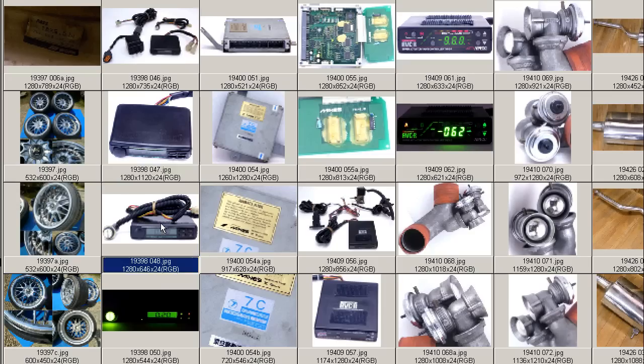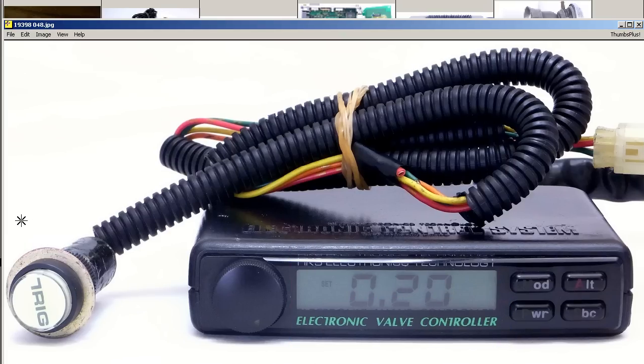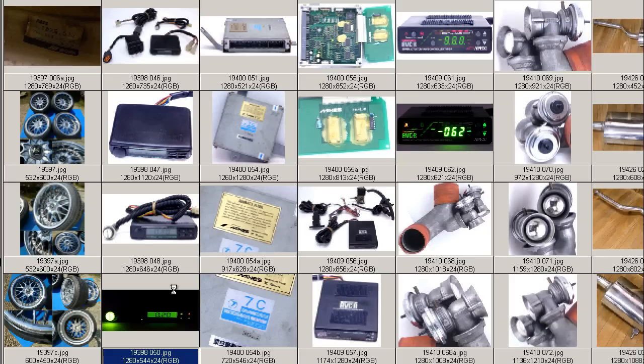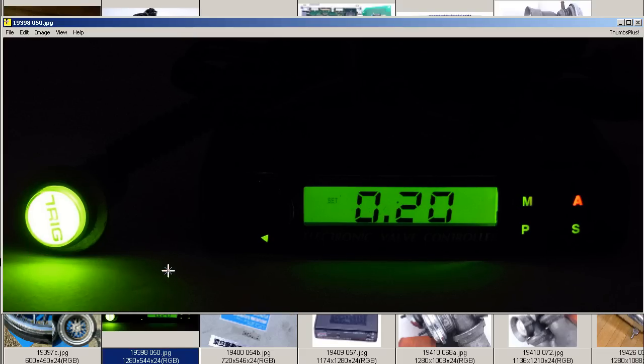The unit is in 100% working condition — powered up, you can see the LCD screen working and in 100% good condition. The trigger button is very unusual and very rare and very difficult to find, used for the scramble setting of the boost controller. At night it lights up a nice green color, and the trigger button also lights up.